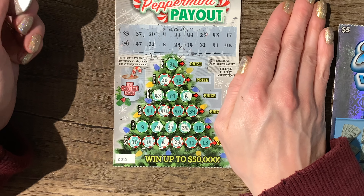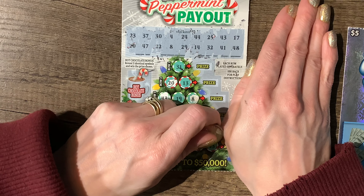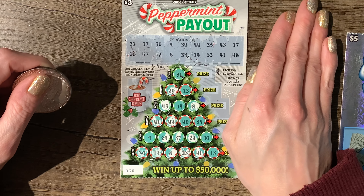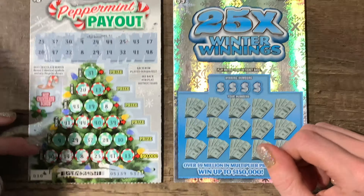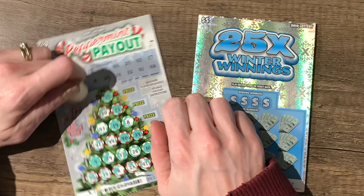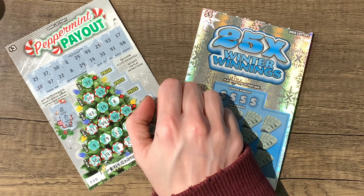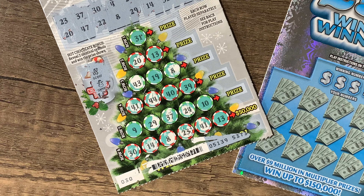Nope, nope. 41? Yep — and another one. Nothing on that one, and 48. Okay, we didn't get any numbers so we didn't win anything on there. We'll do the Hot Chocolate Bonus — see if we get two identical symbols. It says get two identical symbols, and we did not. So that one's not a winner.